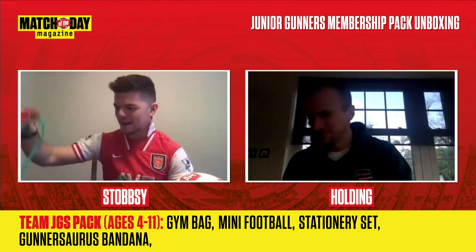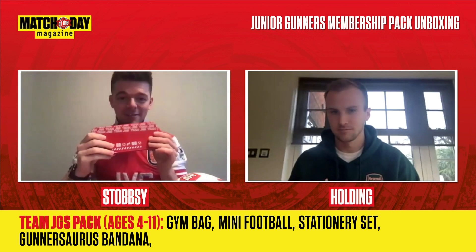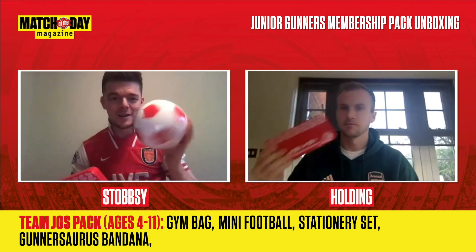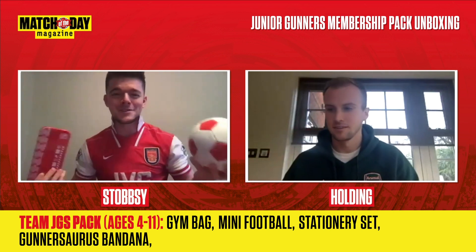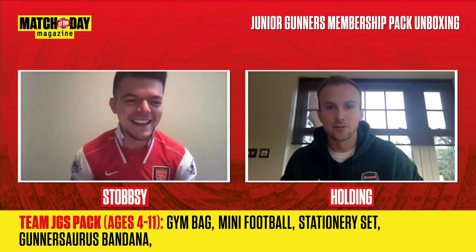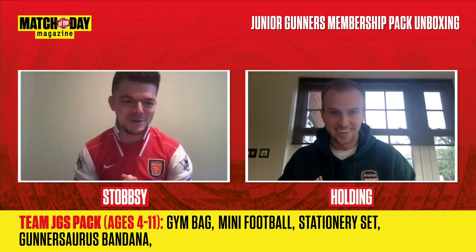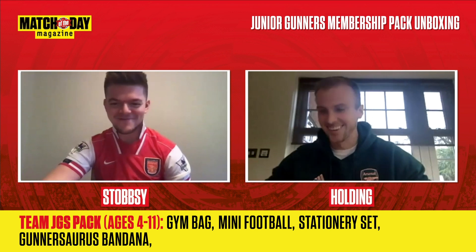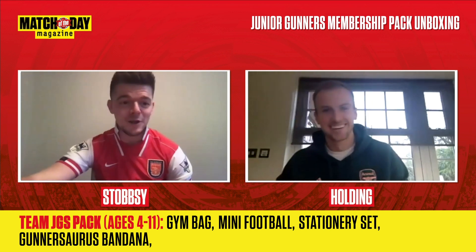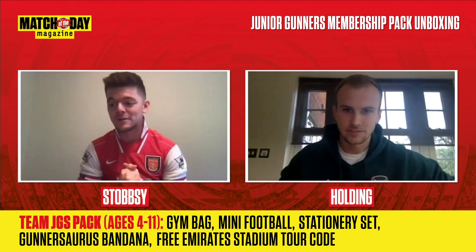So that's the last bits of that pack. You get the gym bag, the Gunnersaurus bandana, the stationery kit ready back for school, and the little ball — maybe for the garden, maybe indoors. I'm going to use it indoors but I've not got parents at home telling me off if I smash something. And I think in that pack you also get an Emirates Stadium Tour voucher which comes through via email, which is pretty cool.